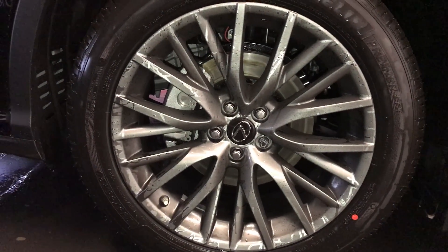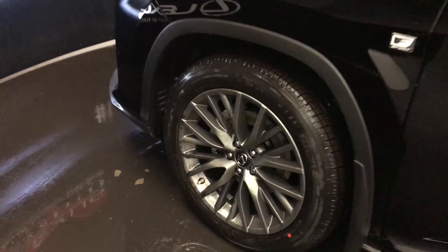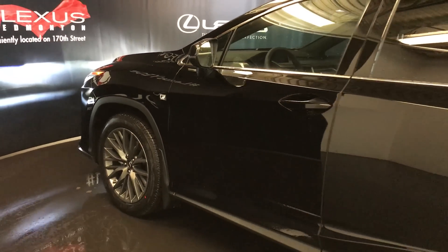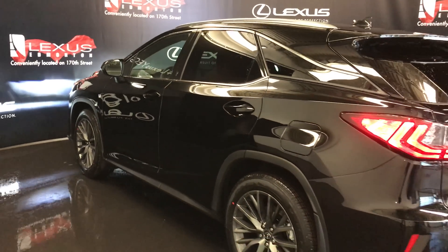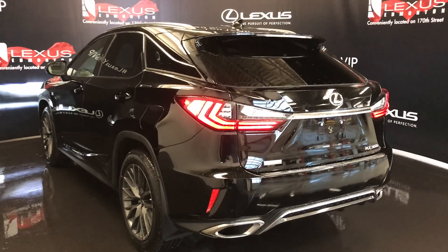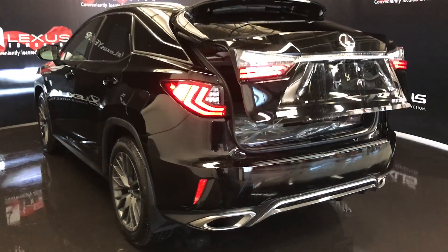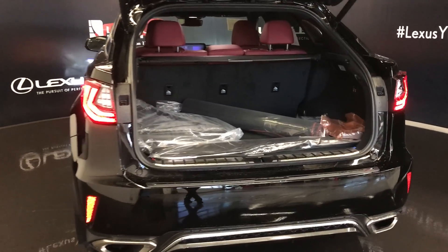20 inch alloy wheels with wheel locks. F-Sport tuned adaptive variable suspension. Keyless entry with smart access and key lock prevention. Accented lighting underneath the door handles. Rear cross traffic alert system. Roof mounted rear spoiler with a light bar across it, and tucked underneath is a rear windshield wiper. Premium LED rear combo tail lamps, backup sensors, dual exhaust. Remote trunk release — the trunk is powered and height adjustable, and you also have a hands-free feature for it.